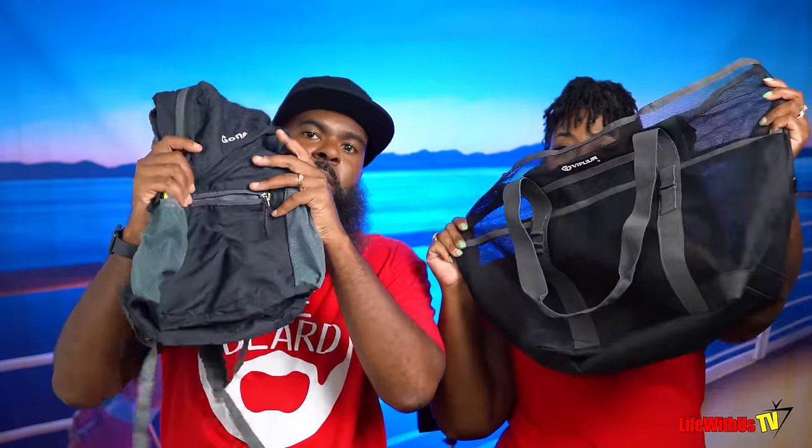Bring a beach backpack and a beach bag. This comes in clutch when you go to the beach — you put your beach towel, sunscreen, towel clips, and tumbler in here. Or anything you want to take to the beach. It also comes in clutch if you're buying stuff in port — you don't have to lug it around, just throw it in the backpack or beach bag and keep moving.